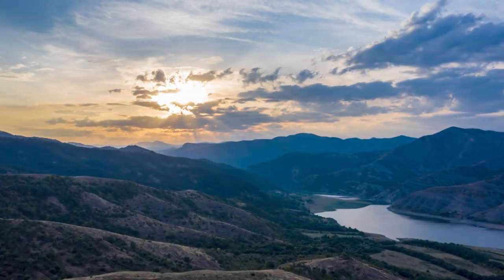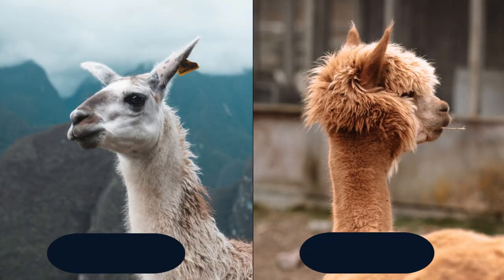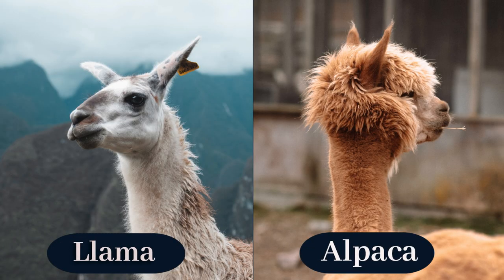Welcome to the world of alpacas and llamas. These fluffy, adorable animals have been a part of South American culture for centuries, serving as transportation, wool producers, and beloved pets. In this video, we'll take a closer look at these unique creatures, exploring their differences, learning interesting facts about them, and gaining a deeper appreciation and love for these animals.